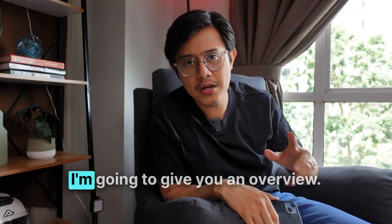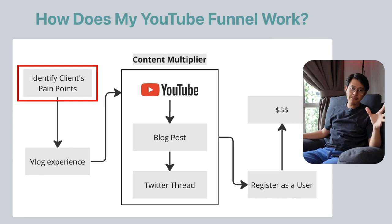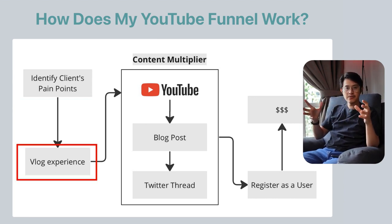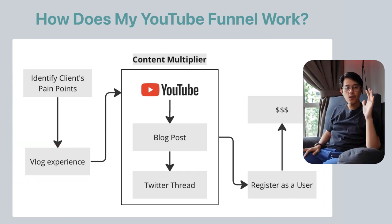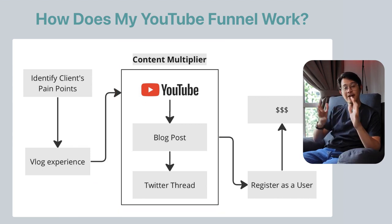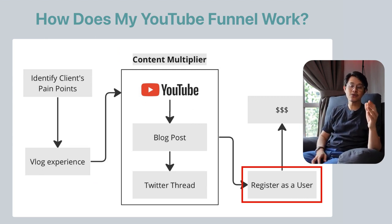So how does my YouTube funnel work? Here's an overview. Step one: identify your target audience's pain points. Step two: vlog your experience using your SaaS or service to solve those pain points. Step three: repurpose that YouTube video into a blog post and a Twitter thread. Finally, the call to action for all content is to get them to sign up as a new user for that service or SaaS.